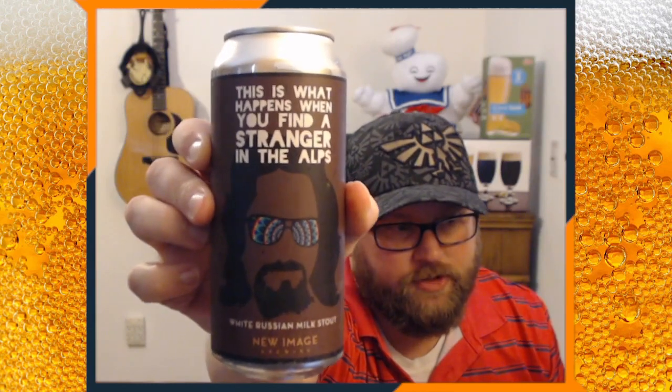So, this is 'What Happens When You Find a Stranger in the Alps' — a white Russian milk stout from New Image Brewing. The Dude. That's pretty cool.